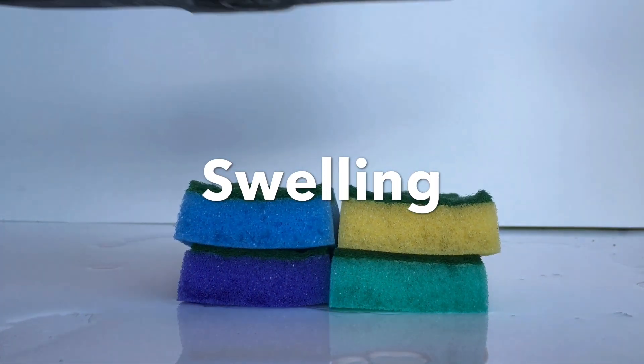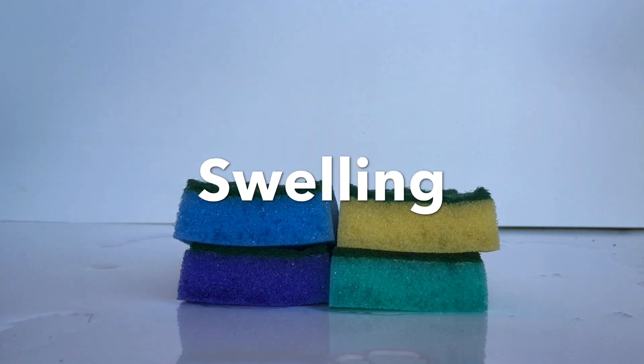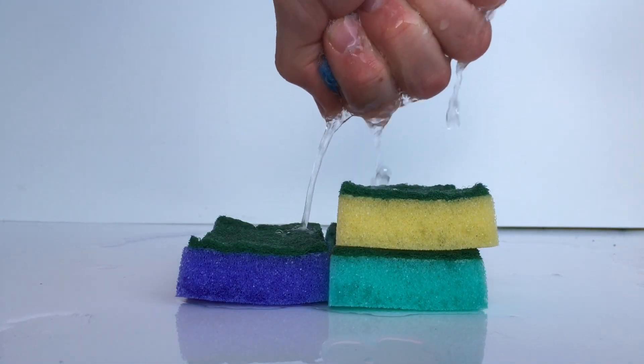For some clays, the swelling process may take hundreds of years since the water flow is extremely slow through the clay. Note that there is still water in the sponge.